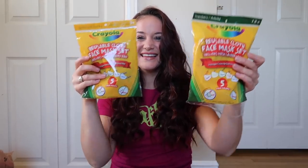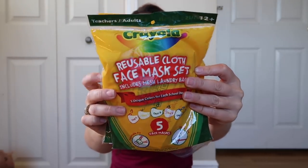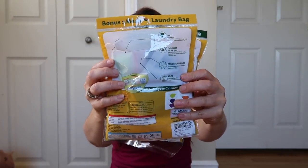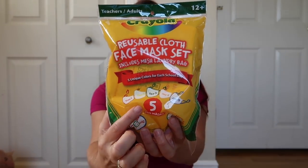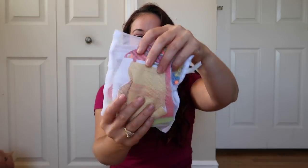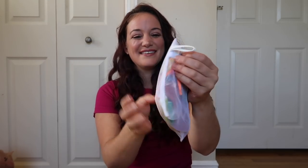I just need a moment to fangirl really quickly — my teacher heart is so happy. Today's video is sponsored by Crayola school mask packs! If you would have told me five years ago that Crayola would be reaching out for a collaboration, I would have laughed in your face, and here we are. I am so proud of myself and just so appreciative for this opportunity. I'm going to link all the information in the description below — highly recommend you check them out.